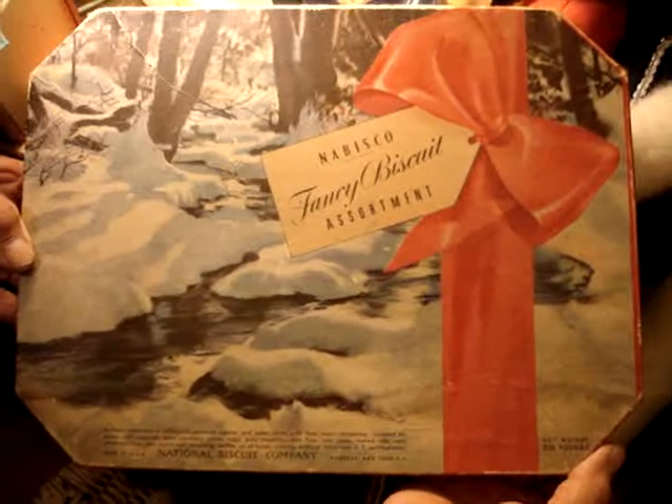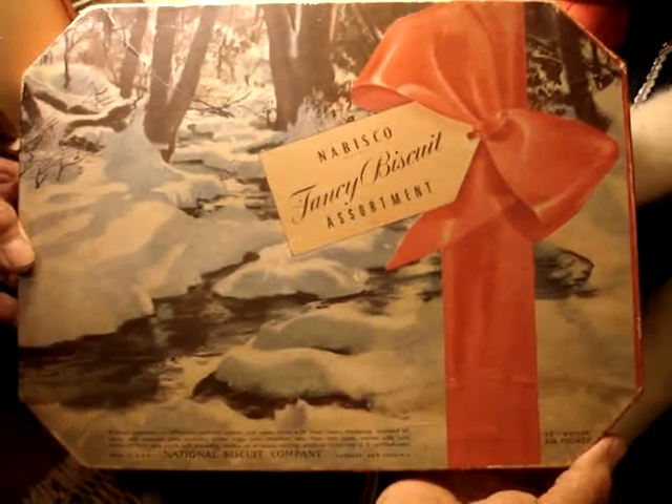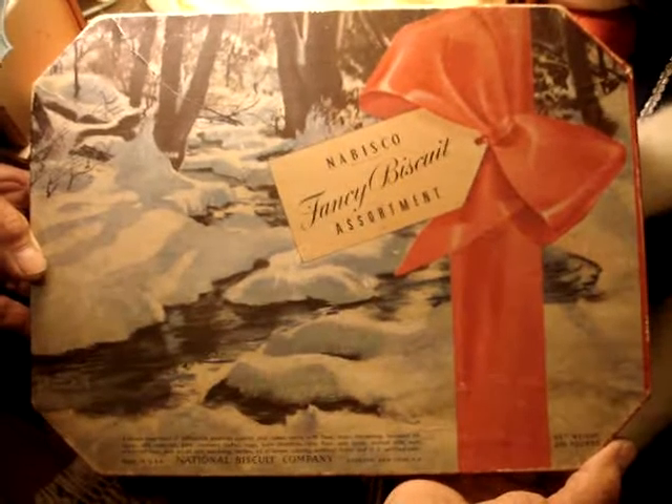This is one of the most beautiful assortment boxes I've ever seen, put out for Christmas. Nabisco Fancy Assortment — some of our boxes for Christmas were absolutely gorgeous. Had cookies in it, marked National Nabisco Company, New York. Net weight, two and a quarter pounds. These were made in the bakery that's up there now where the Food Network comes from — that bakery on 16th Street in New York. It's marked Nabisco, mid-40s.